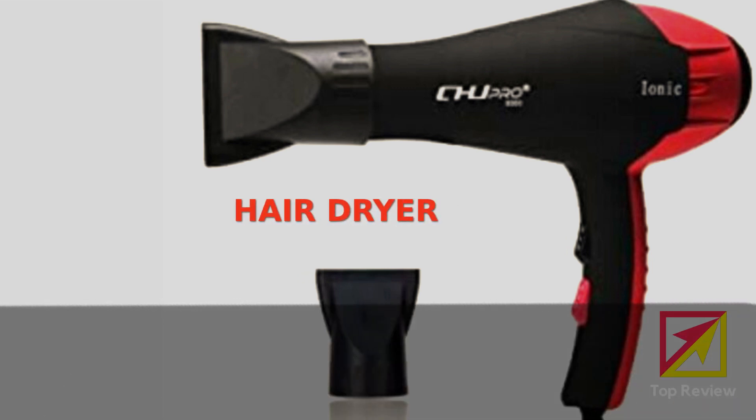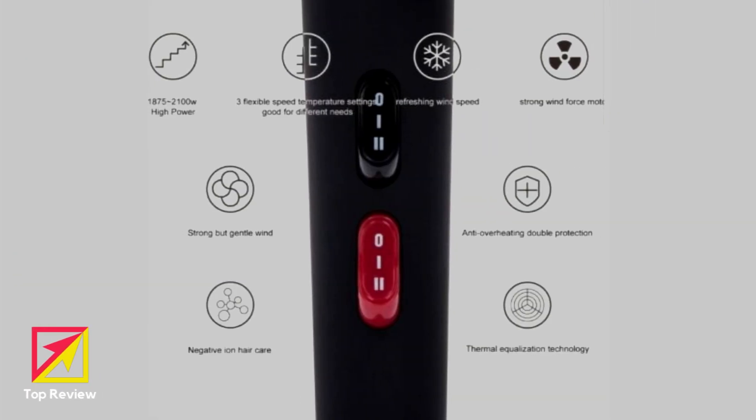About CHJ Pro Professional Hair Dryer: with advanced airflow technology it gives fast drying, a professional wind nozzle concentrates the wind and can reduce drying time by 50%.